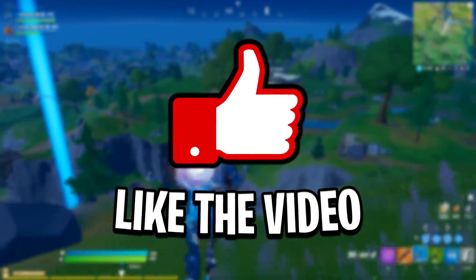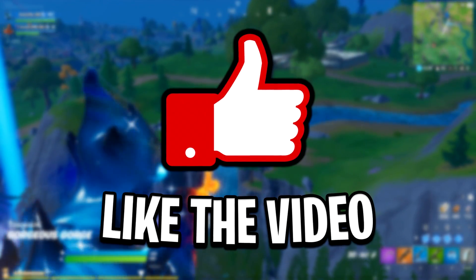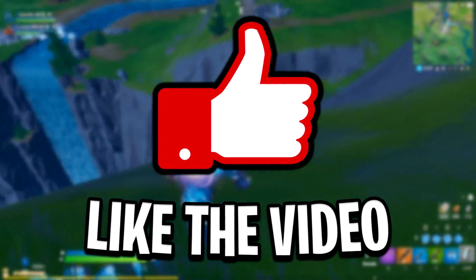So if you do appreciate that, be sure to drop a like on the video, as each like really does help the video get promoted to more viewers, which will then in turn mean that more people will be aware of this scam and won't fall victim to it.